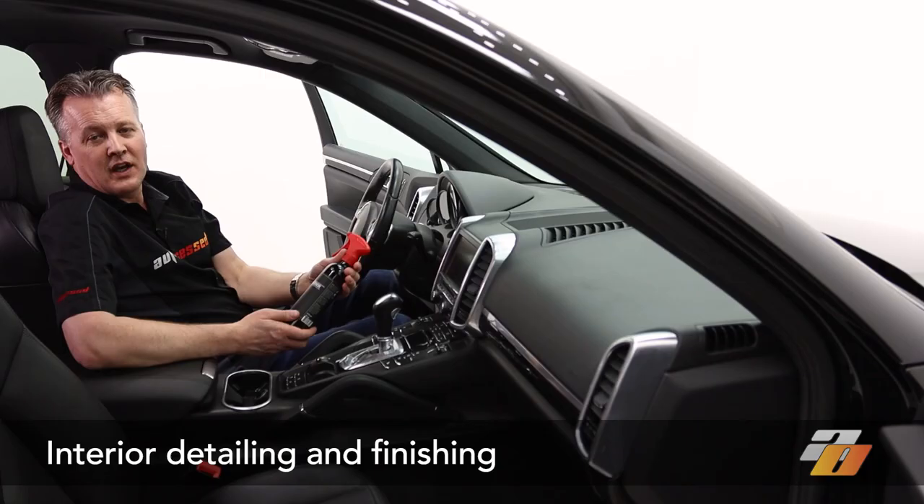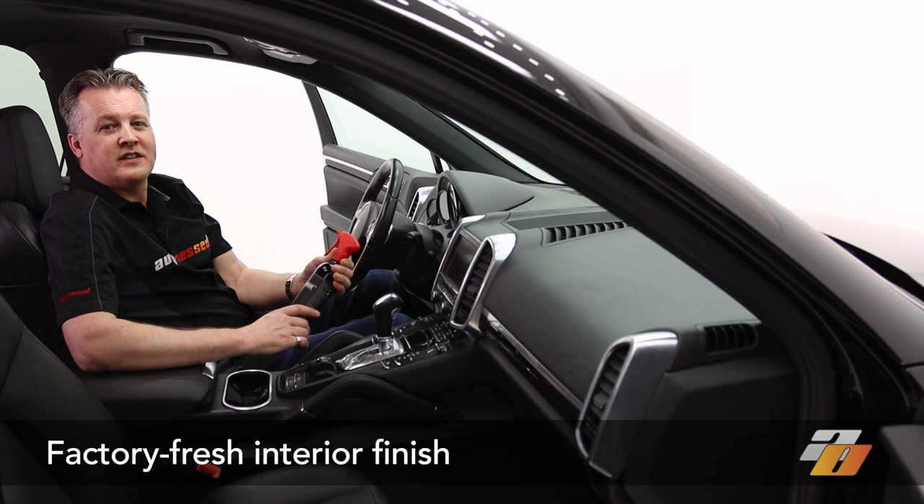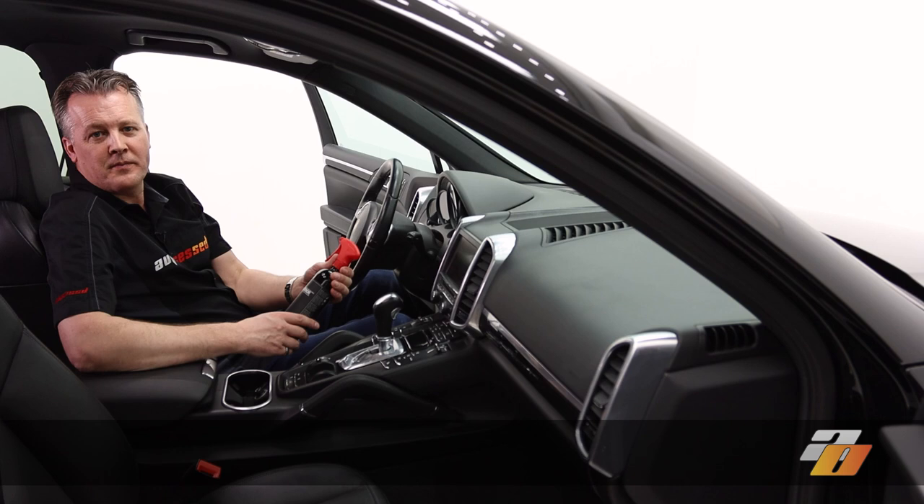Obsessed Interior is a premium interior detailing and finishing product. It cleans well and leaves a consistent, attractive, picture-perfect finish — just as the factory intended the interior to look — on all these plastics, metals, vinyls, and interior leather trim.